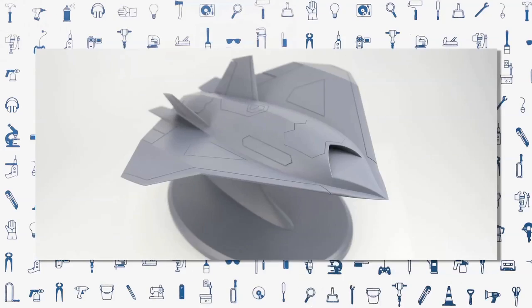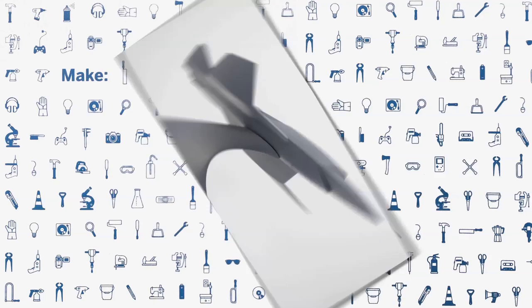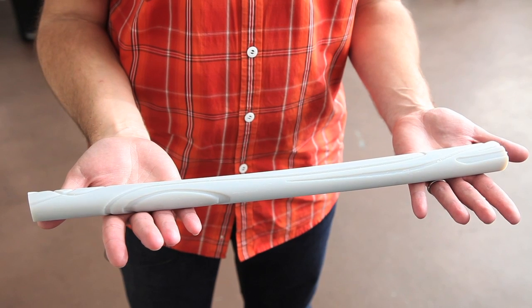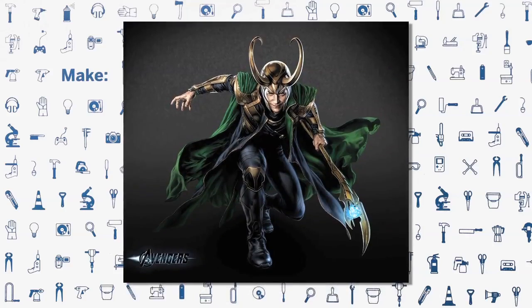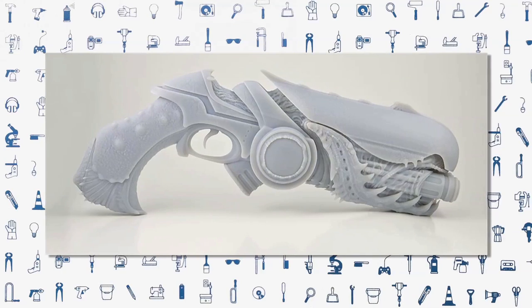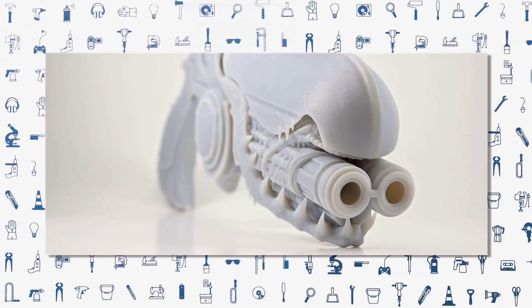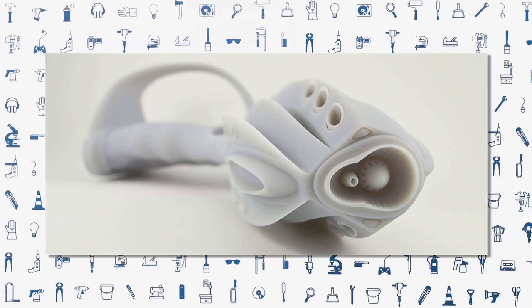The first movie we worked on was Green Lantern — we did some plane props that were actually on the desk in some of the shots. We also did work on the Avengers, the Loki staff. We also have done work on Men in Black 3, arguably some of our best work. We got to make three or four guns for Will Smith to hold in his hand and various characters to see if it was correctly proportioned and would actually fit.